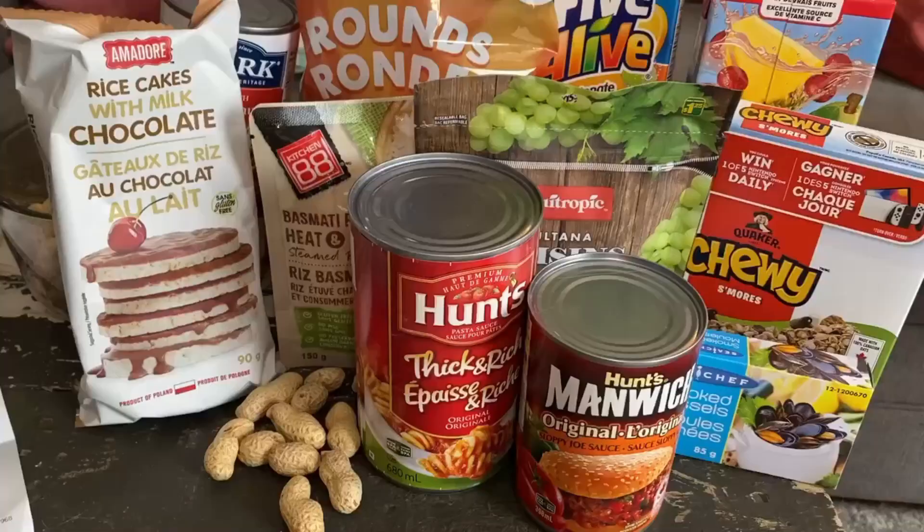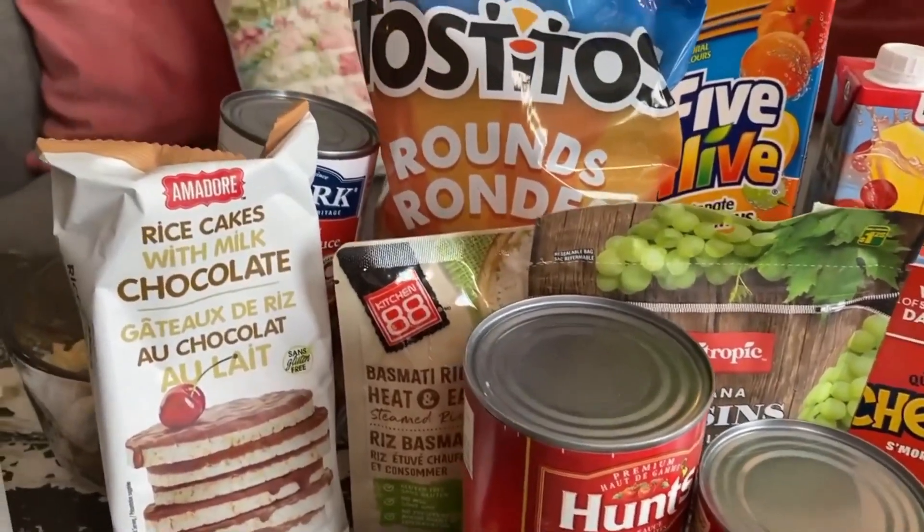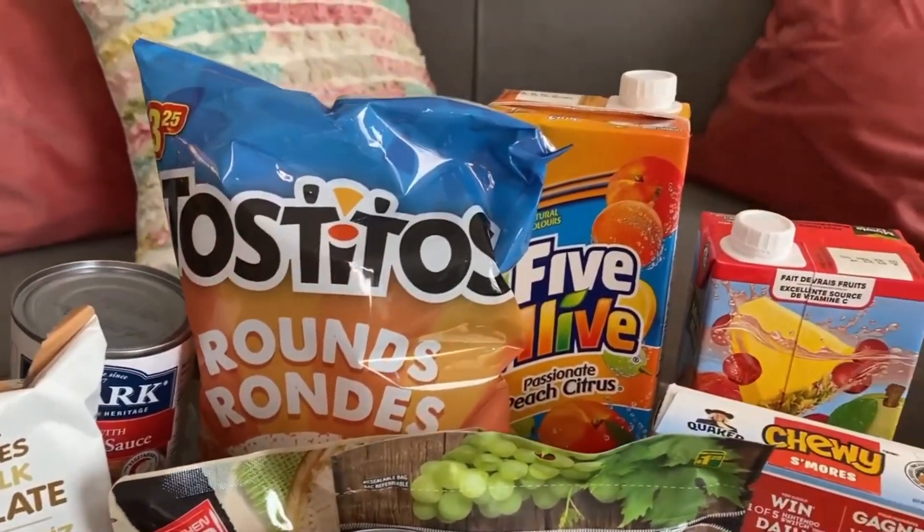Hello friends and welcome back to my channel. Today we're going to be doing a small Dollarama haul. If you happen to be in the part of the world like I am that doesn't have a Target Dollar Spot, a Dollar General, or a Dollar Tree, I thought I would do a Dollarama haul.